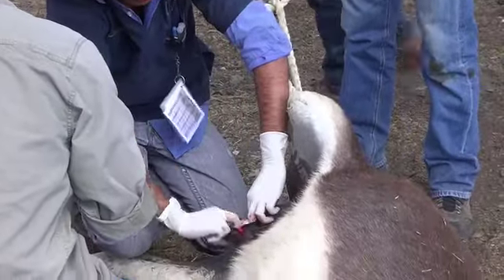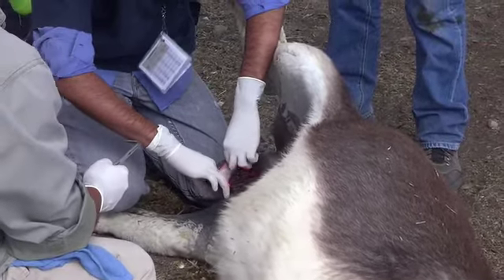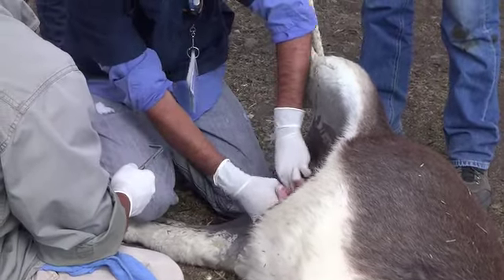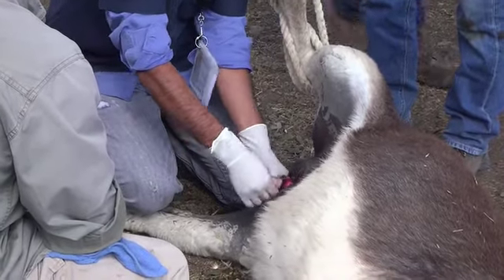Those cards hanging off of the vet's shirt are Cindy's anesthesia recipe cards that they all receive. They also have body condition scoring and teeth aging by teeth.